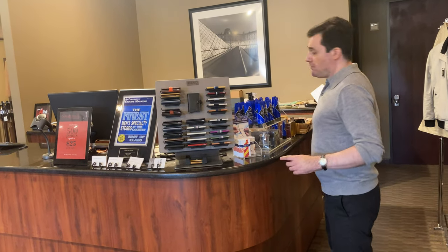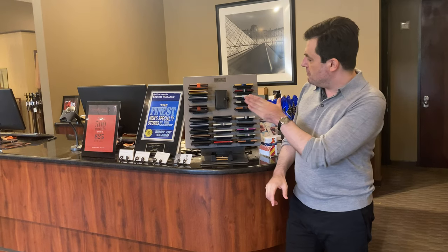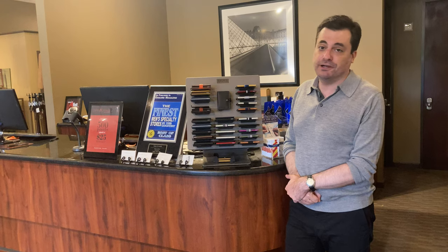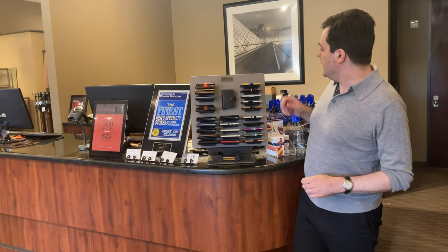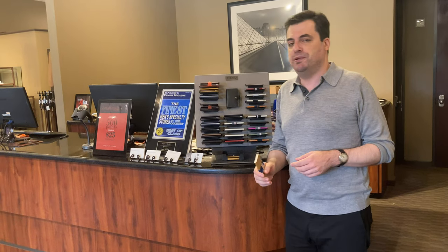We're going to start with something that we've actually had for a while, but I wanted to mention it because it has proven to be a fantastic stocking stuffer. These are Dutch wallets. The company is named Secret and they have a couple of nifty features and a couple of features that go beyond nifty.